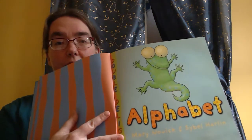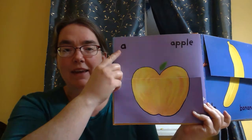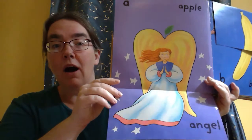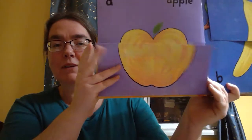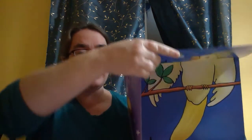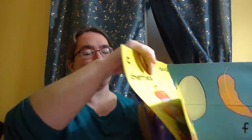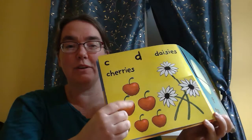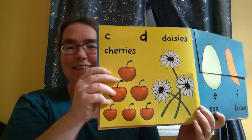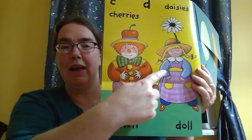The alphabet. A is for apple and angel. B is for banana and bird. C is for cherries and daisies. And clown and doll.